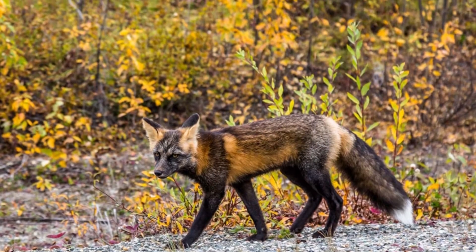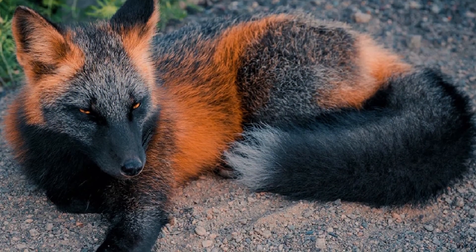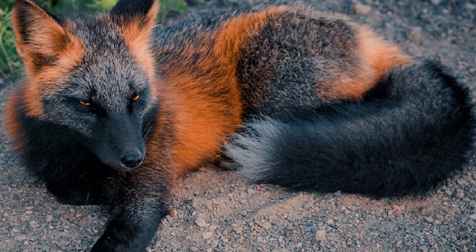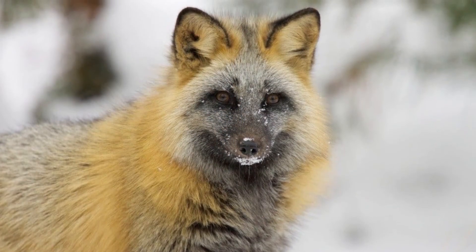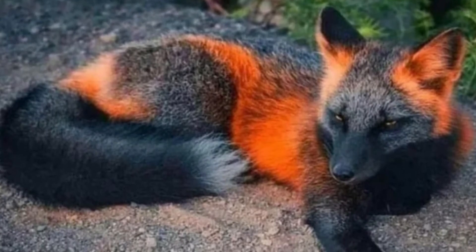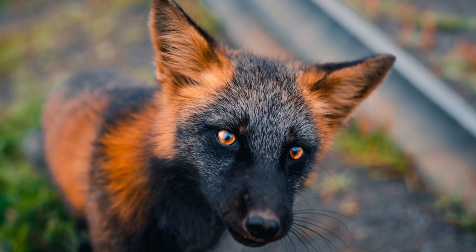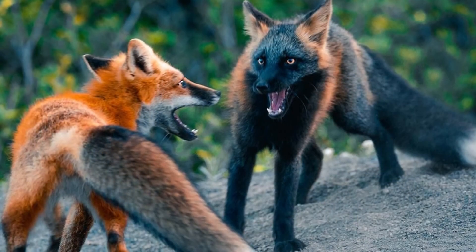Reproduction and life cycle. The breeding season for cross foxes depends on where they live. Since many cross foxes live in the north, they most likely breed from February to April. They are at least socially monogamous at this time, for the female or vixen may mate with several males but will only pair up with one.